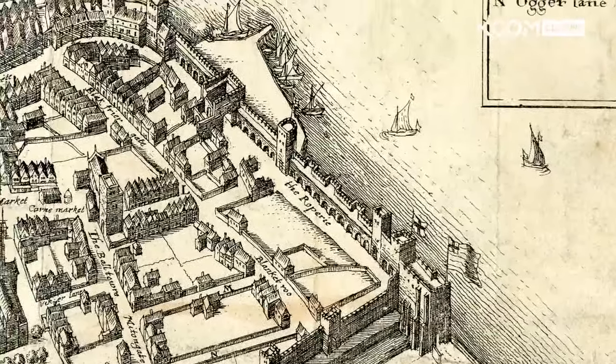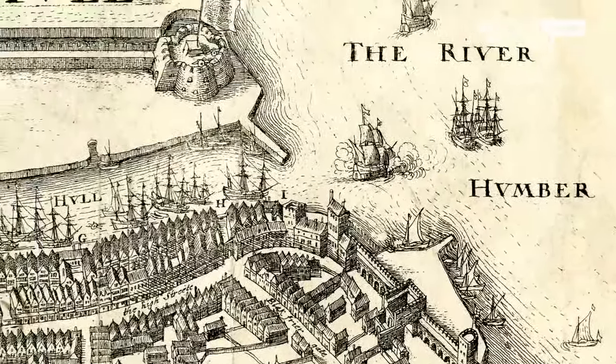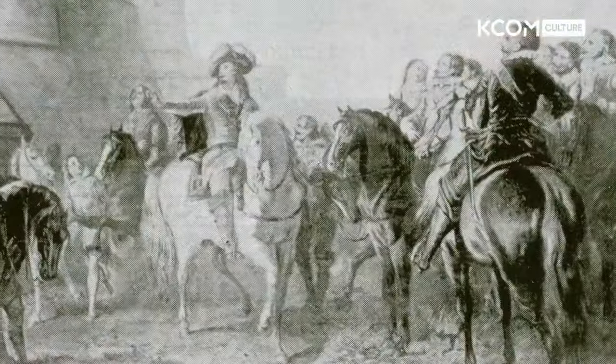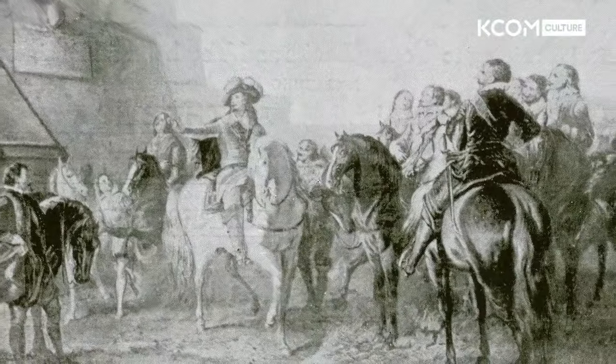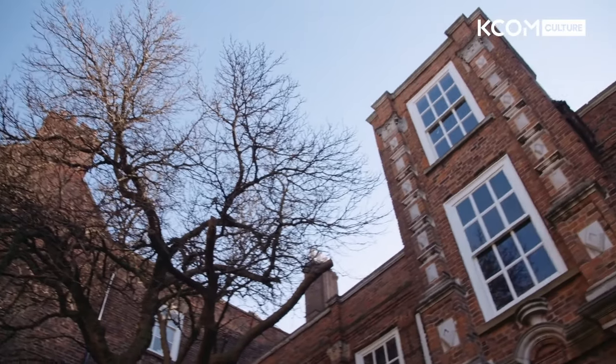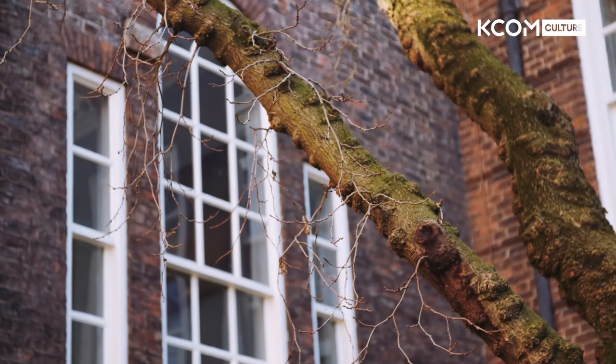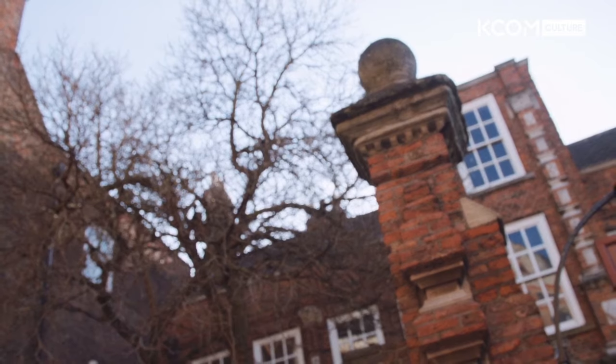When you look at the old maps, you can see that the town had a massive wall around it, all built of brick. It did look very European as a town. It had just recovered from the Civil War. The town was really heavily fortified and defended, with lots of little medieval streets that were still around and still are today. In fact, in the 1660s there was a lot of rebuilding going on in the city, and some great houses like Wilberforce House probably dates back to that period.